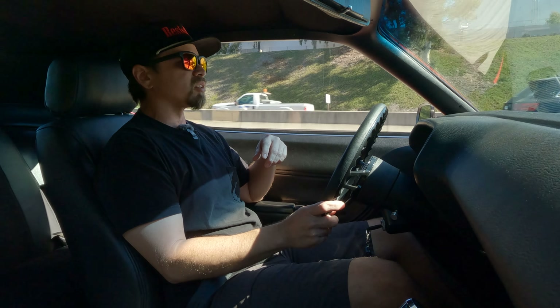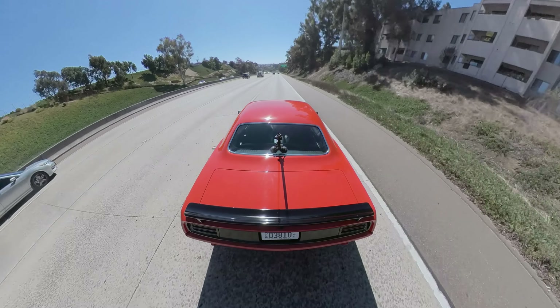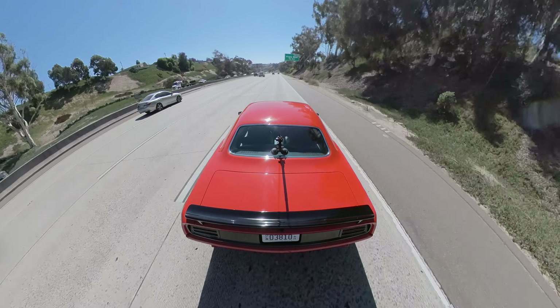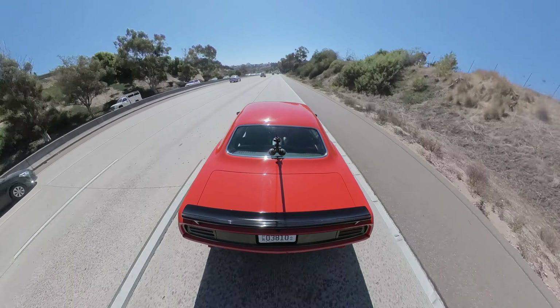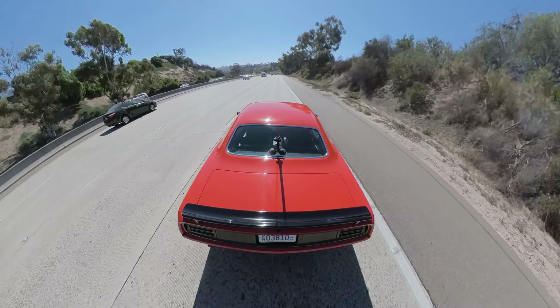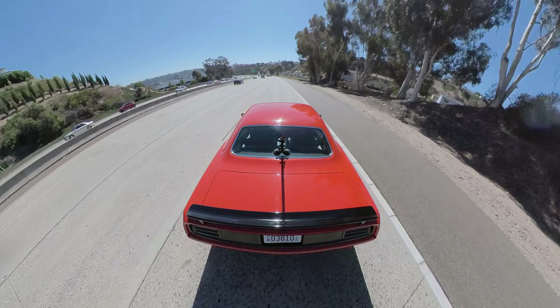I love that when I get into these restomods. I've driven a lot of these cars original, and you're kind of white-knuckling it sometimes — they don't keep up with modern traffic. If you do any modifications to a car and you can feel comfortable in modern traffic, you did a good job.